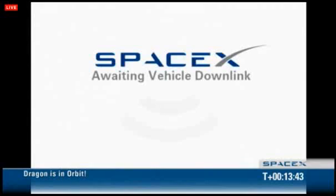As expected, Dragon is just about at the limit of the Newfoundland ground station. We're probably going to lose video shortly, but right now Dragon is still communicating.